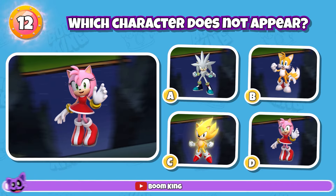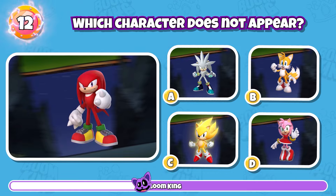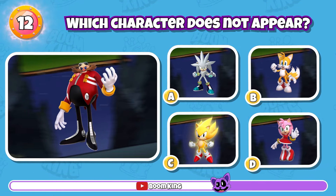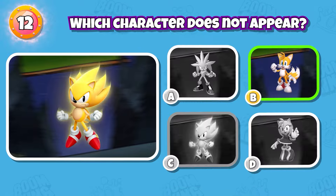Round 12: Which character does not appear? Yes, it's Tails.